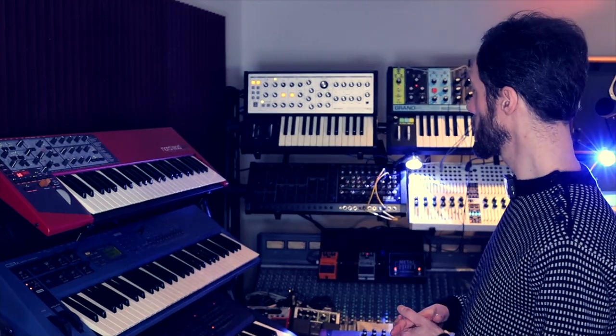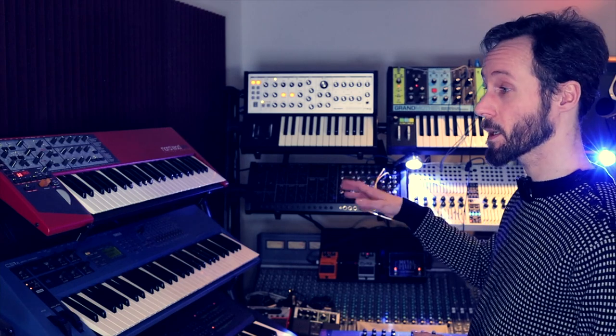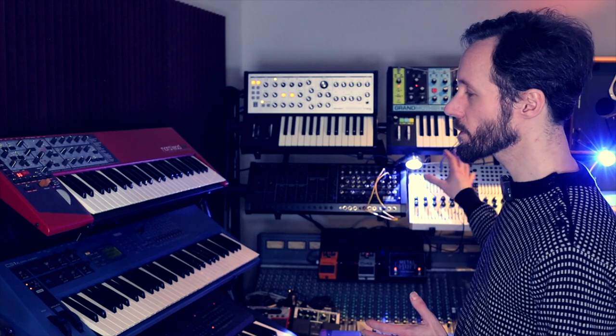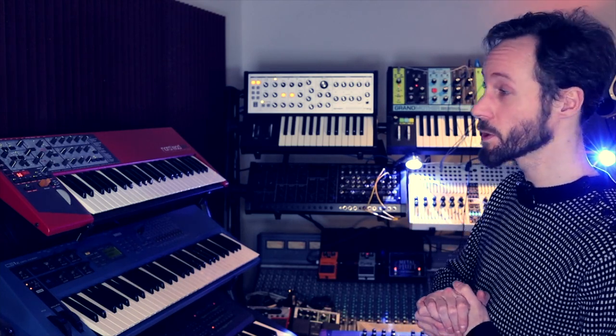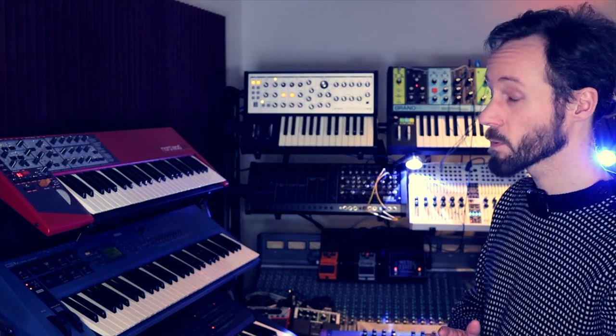The MS-20 module — I don't think I need to explain how aggressive it can sound. Perfect for my project. The Complex Sequencer from Coma — I'm divided on it, and I explained that in my previous studio tour. Still got the Prophet-08; it sounds amazing. Rest in peace, Dave Smith — he was brilliant.